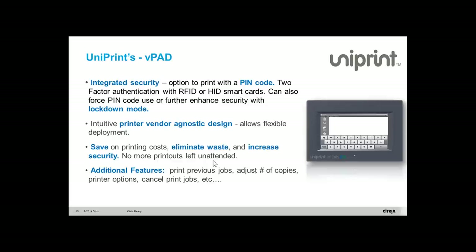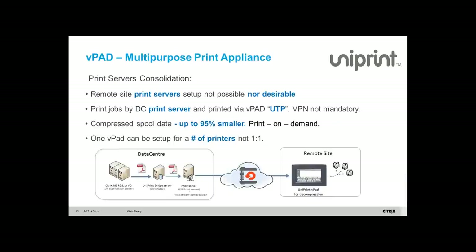You pick up the report and chuck it in the recycle bin — those wastages are now gone. The VPAT is really a multi-purpose print appliance. A lot of people are now bringing print servers back to the data center, and if you have a small branch connected through the internet with firewall issues, the VPAT can solve all of that.